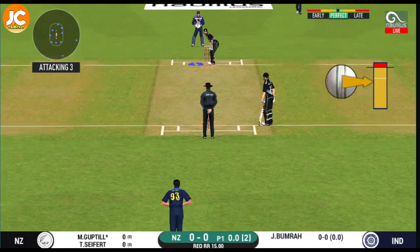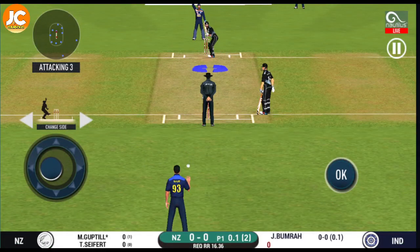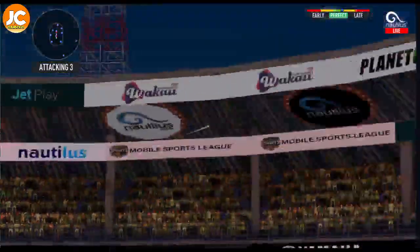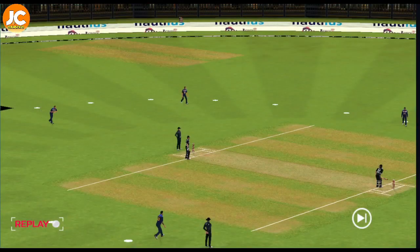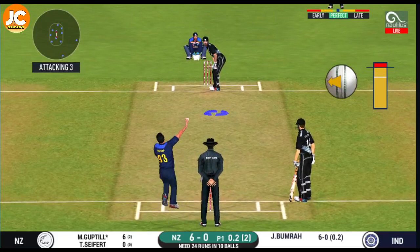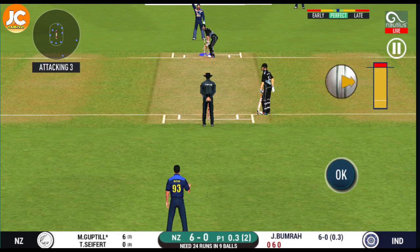Bowler needs to be precise with their line and length with this field. Wanted to push into the gap but the fielder cuts it off. Deep point placed to cover that square region. Great shot — he has dispatched that and the fielder can only watch it land into the crowd. He seems to have carried his form from the last match. Hit straight to the fielder, unable to find the gap. Bowler bowling from his preferred end.